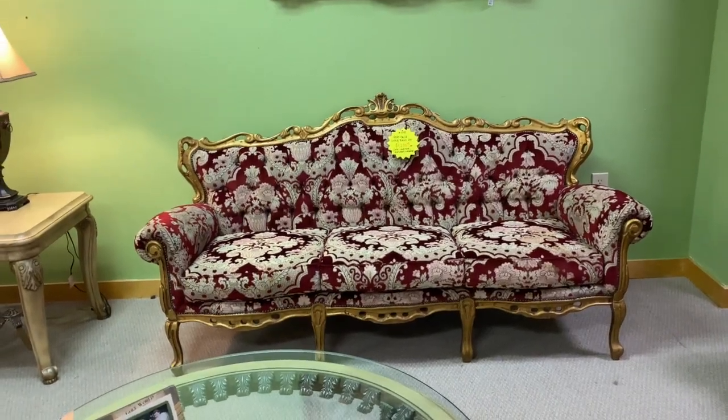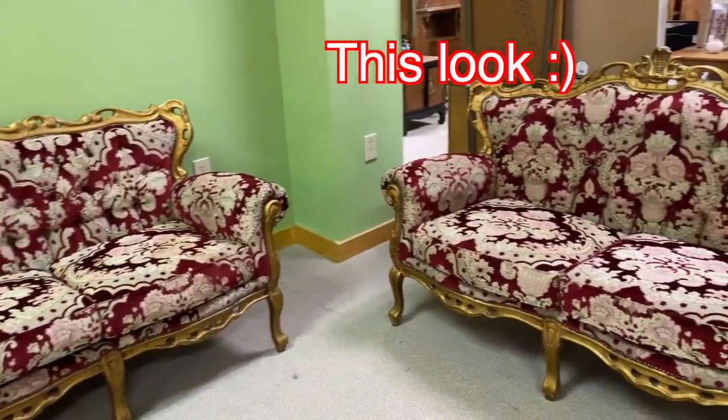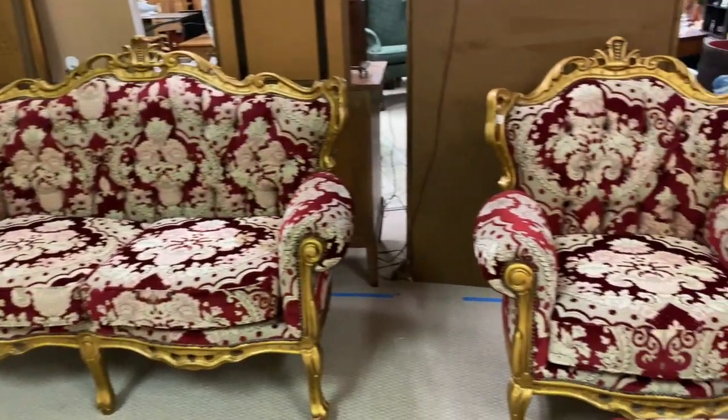Hello everyone, welcome to my video. Today I have a few things to share with you that I got from the antique store. The reason I went shopping there is because I was looking for photography props, and also I was looking for a couch — there's a certain look I was going for. I'll show pictures throughout the video as I speak, and I took some footage here and there.